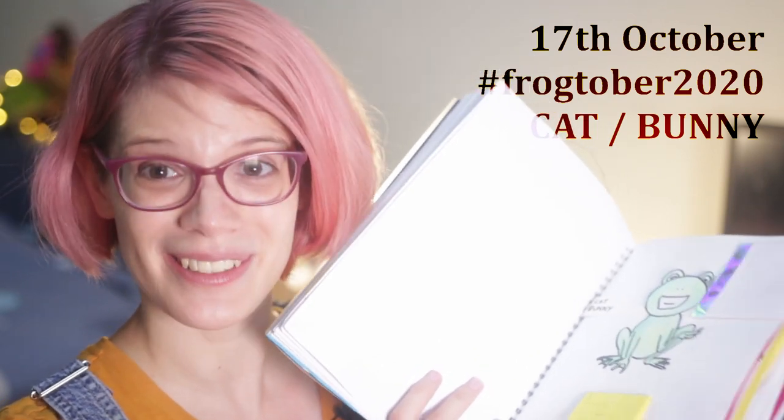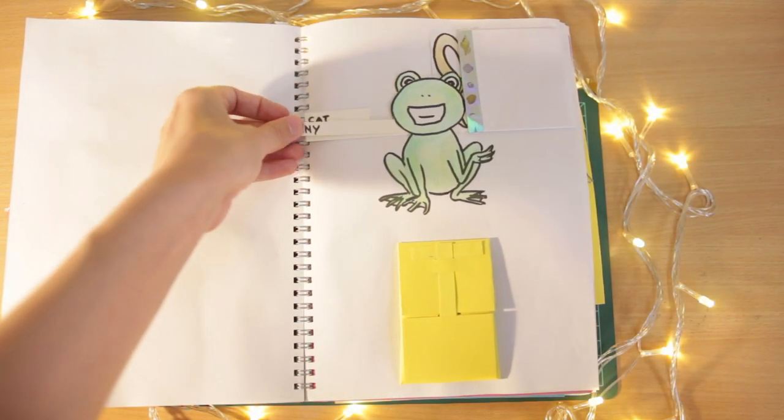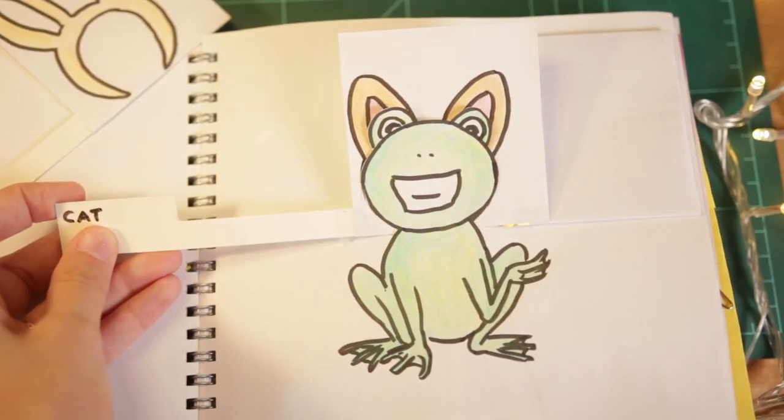Number 17 was also Frogtober — cat and bunny. So I made a set of cosplay items for this happy frog: cat ears and bunny ears.